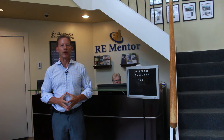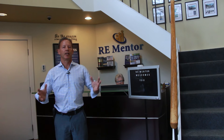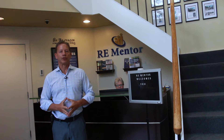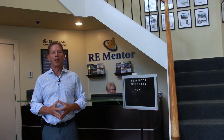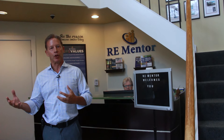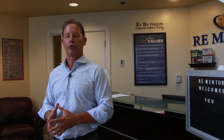Hi, I'm Dave Lindahl, founder of RE Mentor, and I'd like to welcome you to our office building and also to our YouTube channel. This YouTube channel is a series of videos that's going to take you step by step on how to invest in multi-family properties so you can reach your goal of financial freedom, but also leave legacy wealth to your children and your children's children.